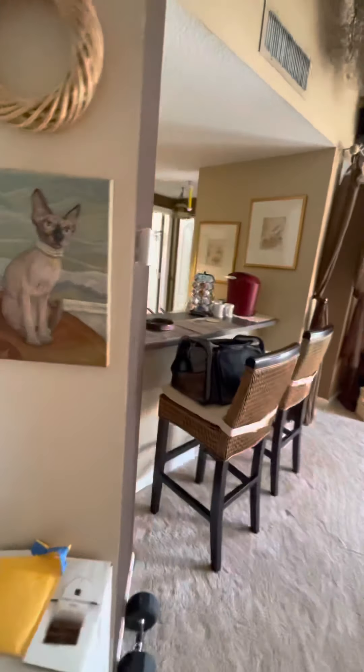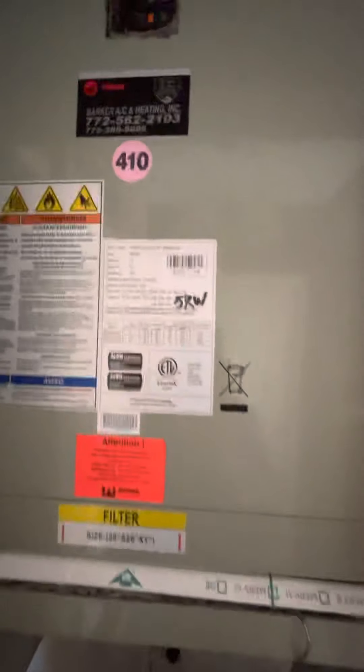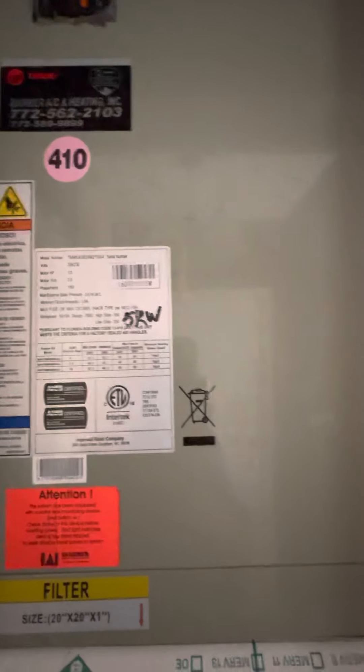Do you know what age the AC is? There it is. There's a date on there somewhere — we can find it out later. It looks fairly new.